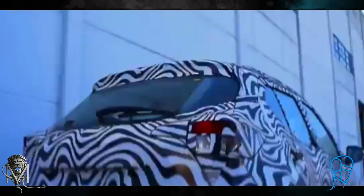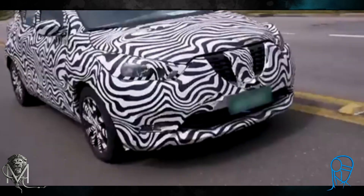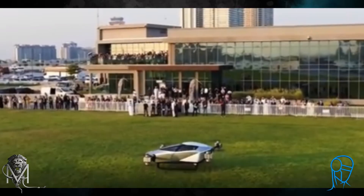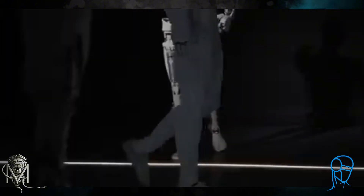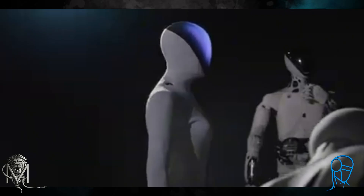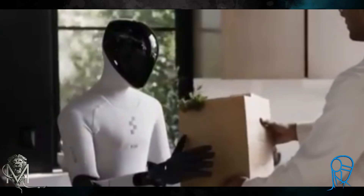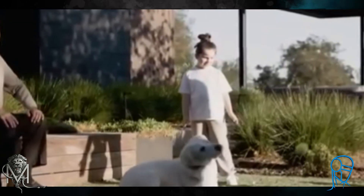Let's start with the robot that's getting the most buzz. There's a very big company already famous for making electric cars and even some flying car projects that decided to invest heavily in robots that look like humans. And when I say heavily, it's because they showed something nobody imagined. Get that metal robot look out of your head — what they showed is super realistic. It's all covered in a flexible synthetic skin, like a covering that mimics human skin.